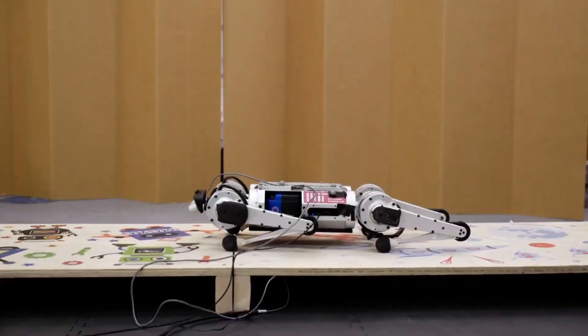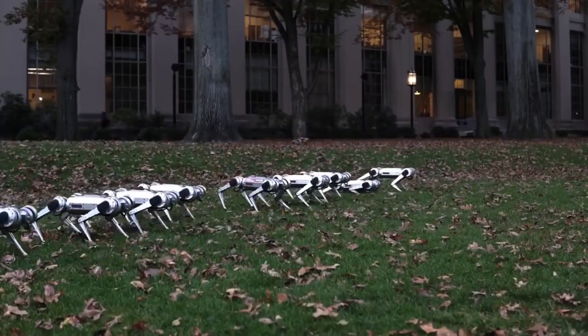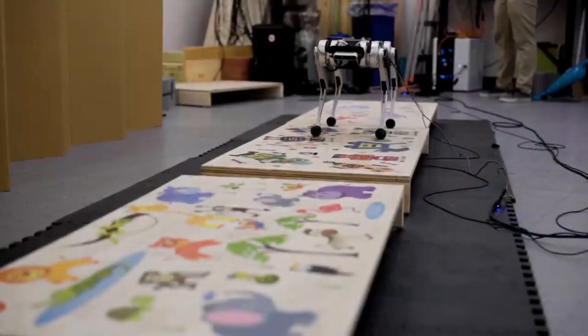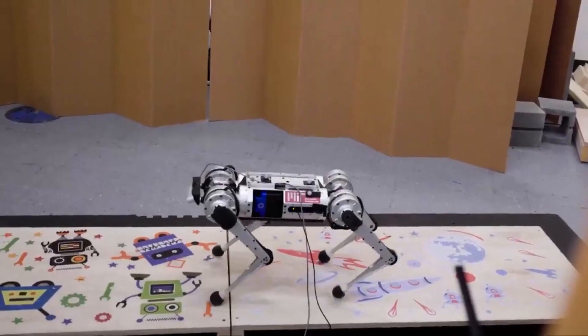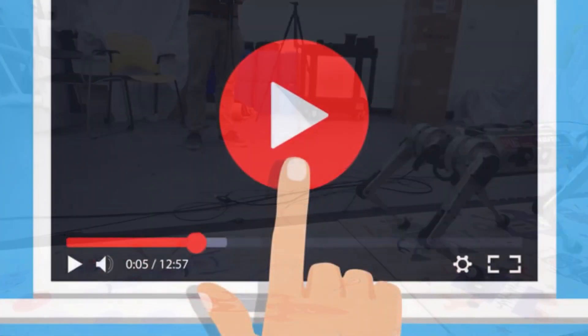Some companies that developed legged robots are already using these sorts of methods to design new controllers. Others, though, like Boston Dynamics, apparently rely on more traditional approaches. This makes sense, given the company's interest in developing very specific movements, like the jumps, vaults, and flips seen in their choreographed videos.